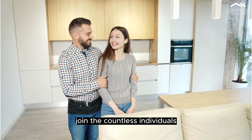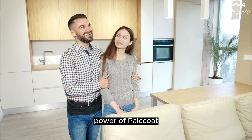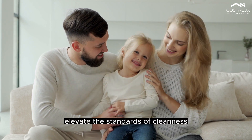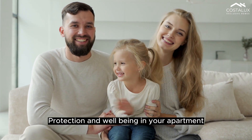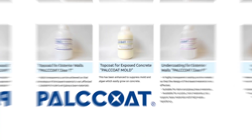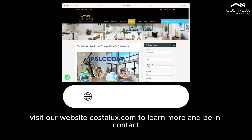Join the countless individuals who have already experienced the transformative power of Pallcoat. Elevate the standards of cleanliness, protection and well-being in your apartment. Discover Pallcoat today and unlock a new era of surface innovation and hygiene. Visit our website costalus.com to learn more and get in contact.